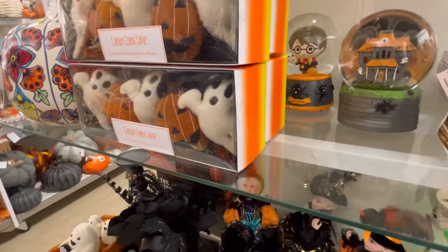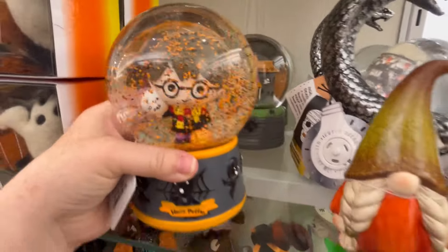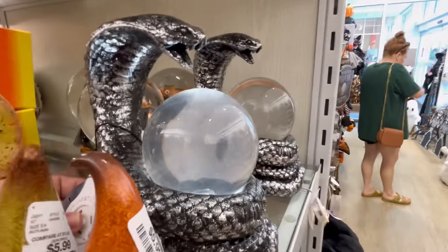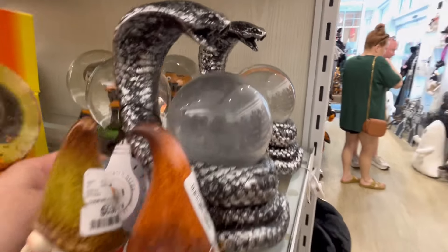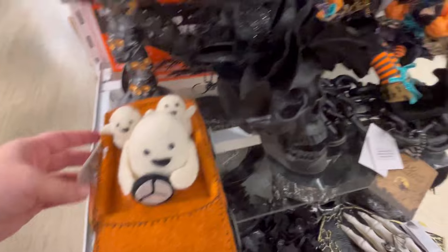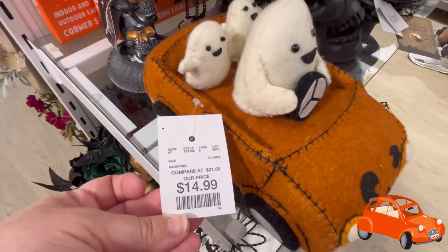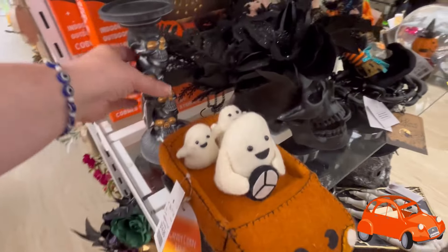They also have this adorable little Harry Potter globe — that is adorable. We also have these — I thought they were going to make noise, but they don't; it just brings up some mist. We got these cute little gnomies — we are starting to see more gnomes. Look at these ghosties! You guys leave me some cards down in the comments below. That's going to be $14.99 — that is precious.